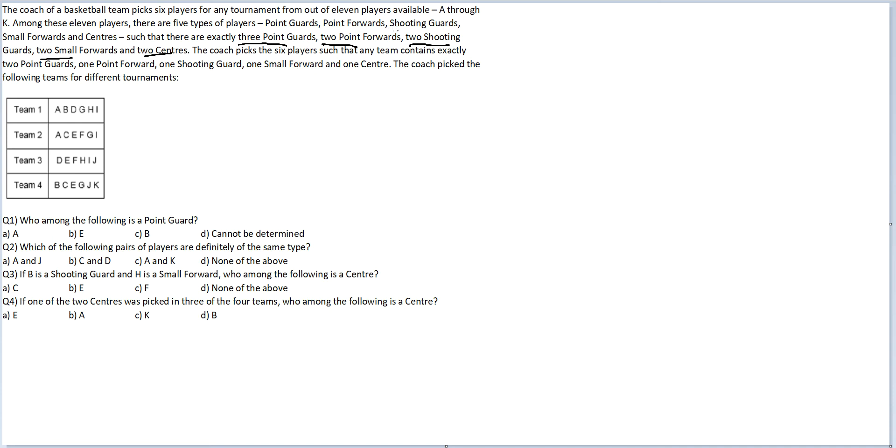Out of the 11 players present: 3 are point guards, 2 are point forwards, 2 are shooting guards, 2 small forwards and 2 centers. The coach picks the 6 players such that any team contains exactly 2 point guards, 1 point forward, 1 shooting guard, 1 small forward and 1 center.